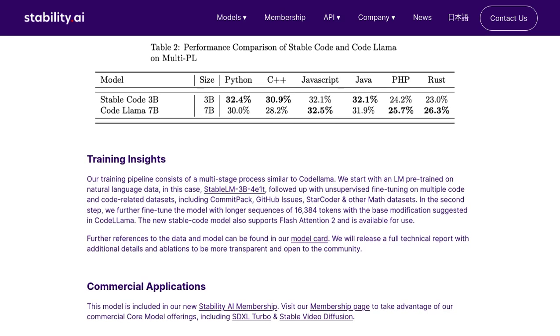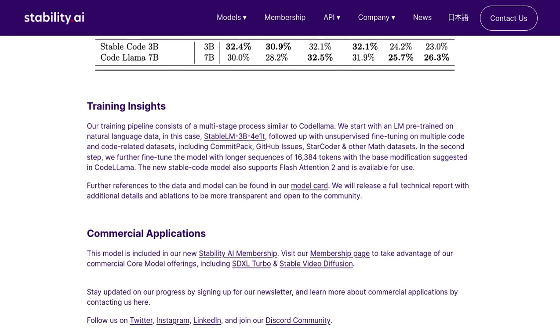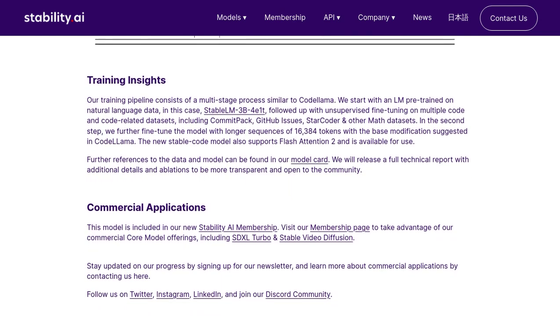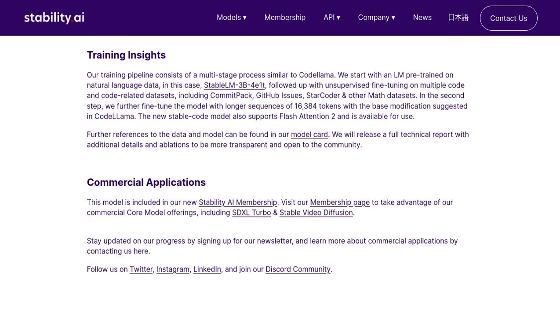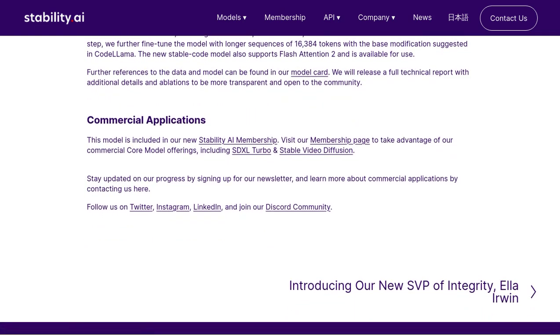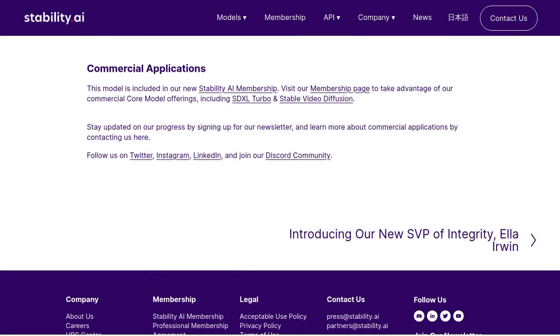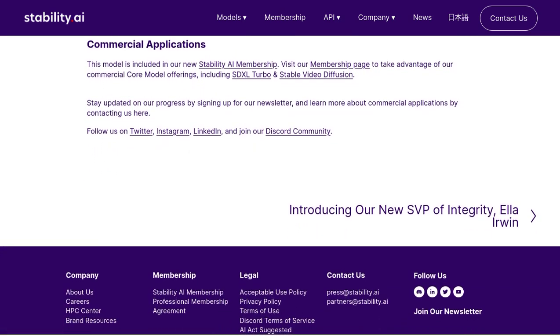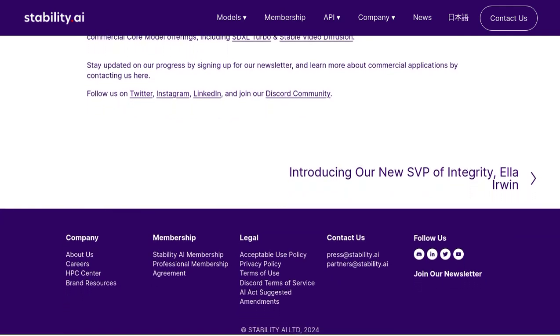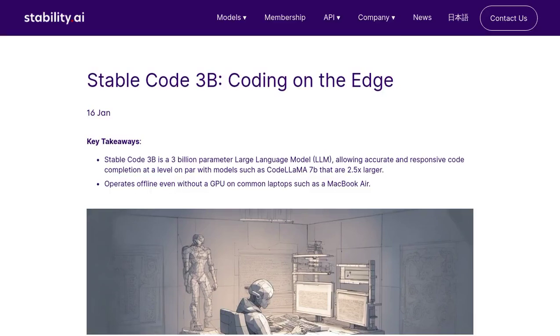So, whether you're a seasoned programmer or just starting out, StableCode 3B is definitely something to keep an eye on. Its powerful capabilities and ease of use make it a valuable tool for anyone working with code. And who knows, maybe one day we'll see LLMs like StableCode 3B becoming an integral part of the coding process. That's all for today's AI news — make sure to like this video and subscribe to our channel for more exciting updates. Happy coding, and until next time, stay curious.